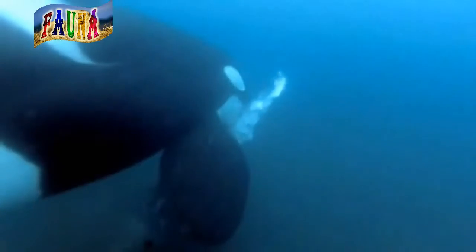Orcas do not chew their food. They can swallow small seals and sea lions whole. The prey slides down the orcas' throats. Bigger prey is eaten in chunks.